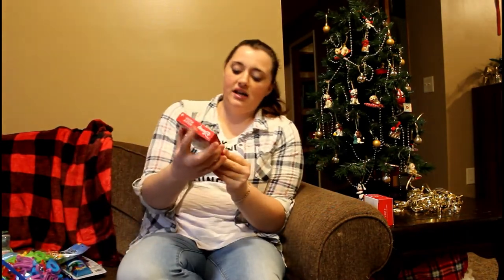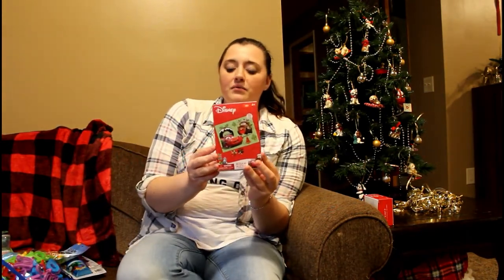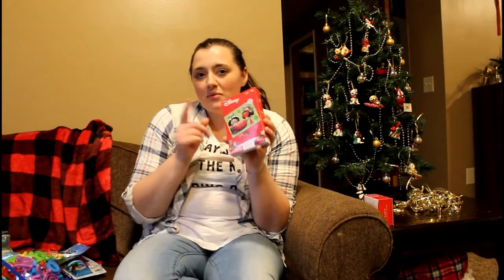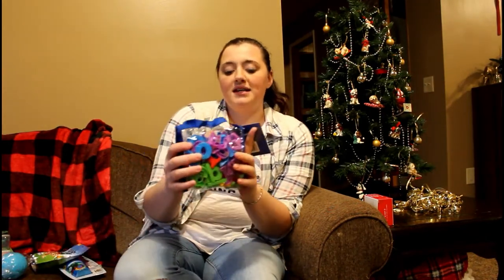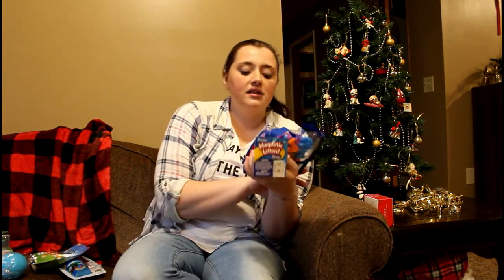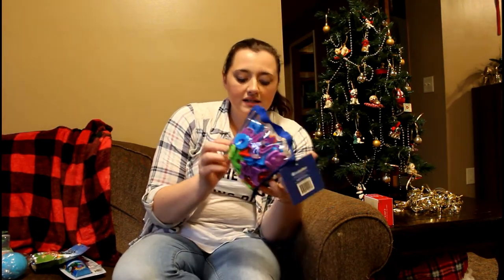The first item I want to put in his stocking are these little puzzles. I actually got these from Dollar Tree a few years ago, probably the year he was born. A puzzle is a good idea. I also found these magnetic letters — there are 72 in here, with capital letters and lowercase letters.